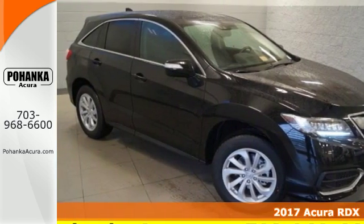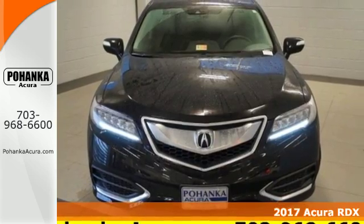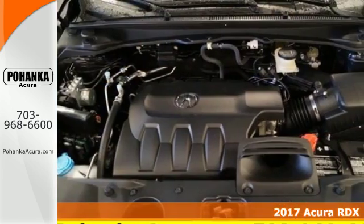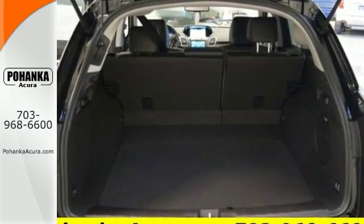Here's a 2017 Acura RDX. Since when does owning a family SUV mean you have to sacrifice? This RDX provides the room and safety you need with the aggressive styling, power and efficiency you crave.